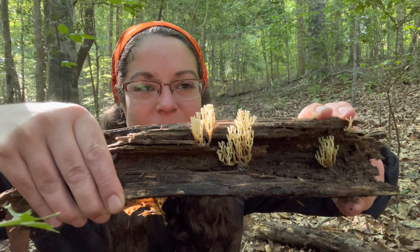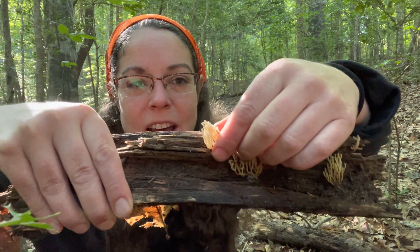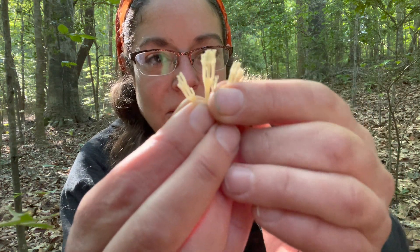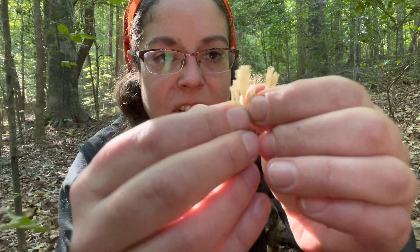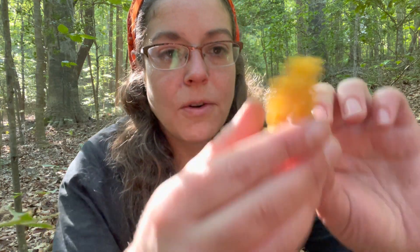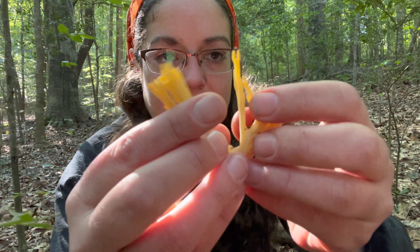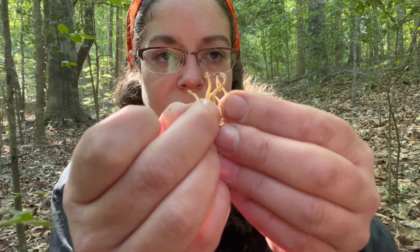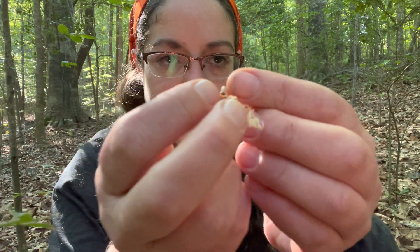The real thing you want to look out for is that Artomyces pyxidatus grows on wood. Another thing that can help you tell the difference is not only do they have those little tips and are a bit slender, but Artomyces pyxidatus is also a little bit less fleshy than Ramaria. Ramaria falls apart reasonably easily and has traditional mushroomy flesh, whereas Artomyces is more on the stringy side — more fibrous and difficult to pull apart.